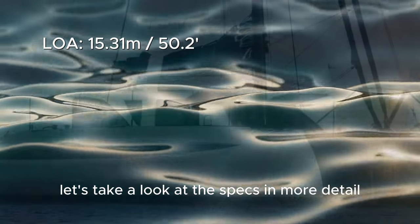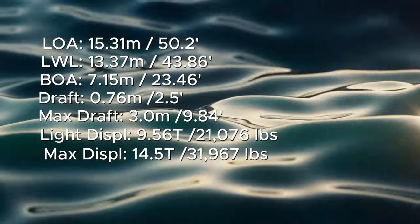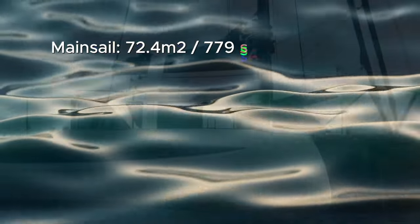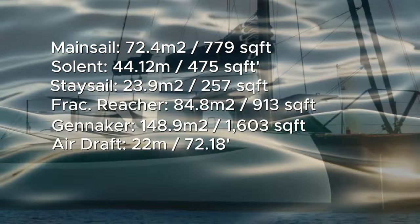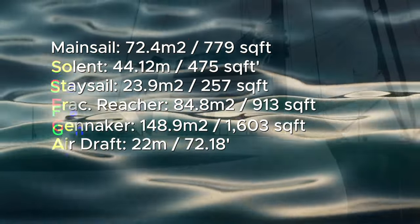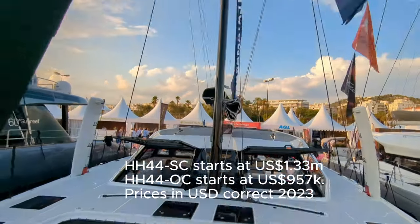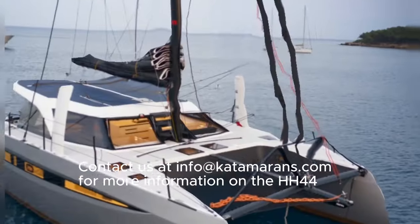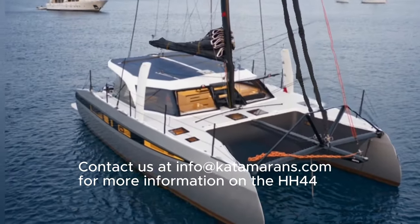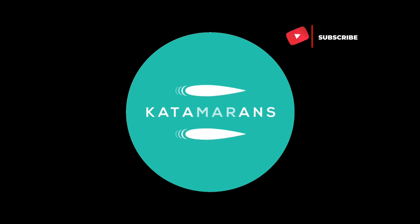Let's take a look at the specs in more detail. You can contact us at info@catamaranes.com for more information on the HH44. Thanks for watching.